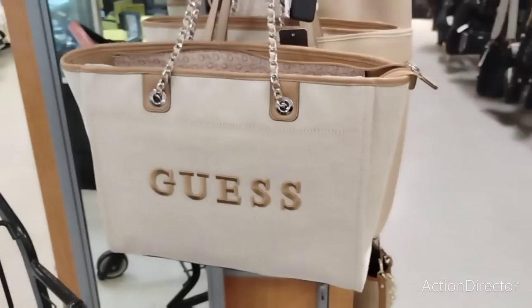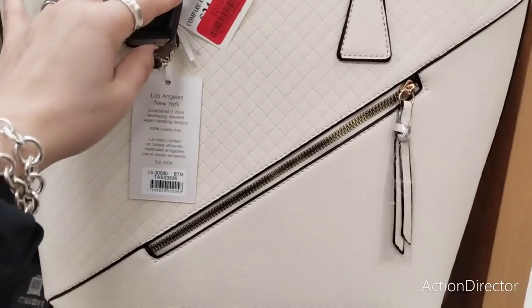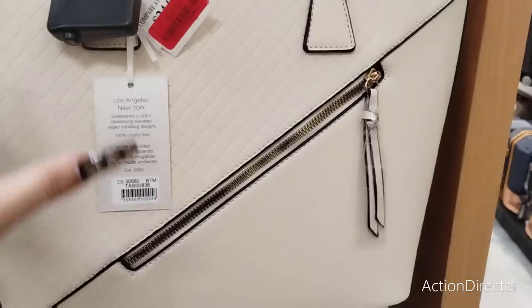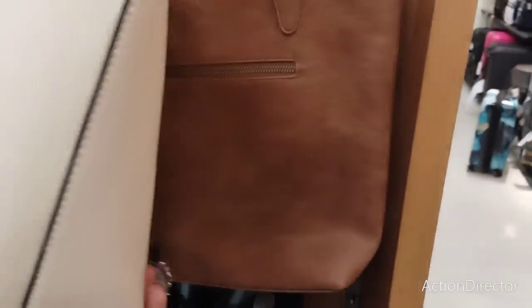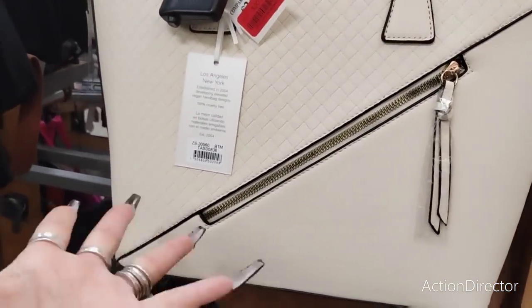I'm going to start showing you guys all the red tags. This bag is $20 — it was $24. Some of the red tag sales go down a lot, it just varies. But this is a really nice bag and again we're seeing it in this cream color. I mean, it's a $20 bag.